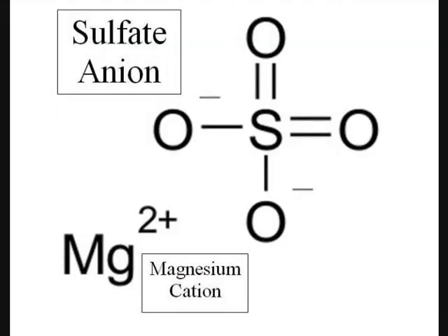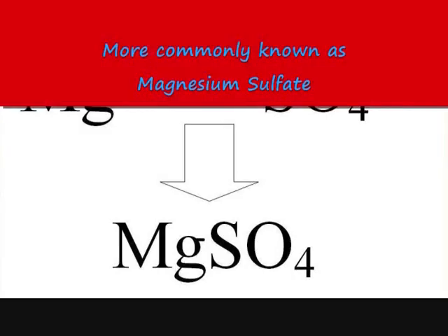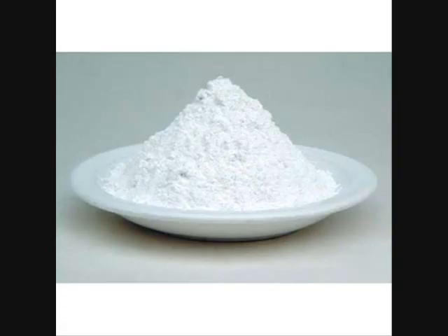Magnesium sulfate is an ionic compound comprised of a magnesium cation and a sulfate anion. Magnesium has a plus two charge while sulfate has a minus two charge. Therefore, the formula for magnesium sulfate is MgSO4. Magnesium sulfate in all forms is a colorless or white crystalline or powdery material with no odor but a bitter taste.